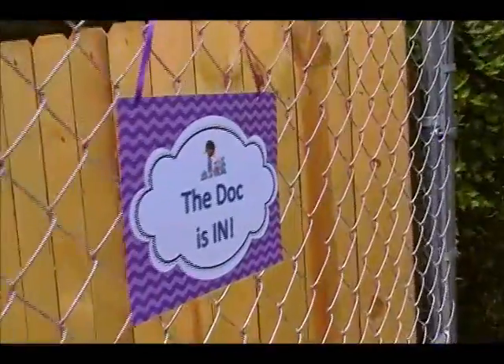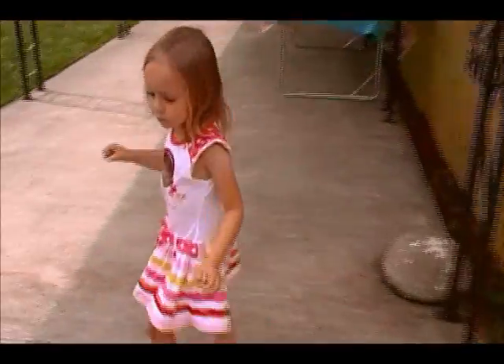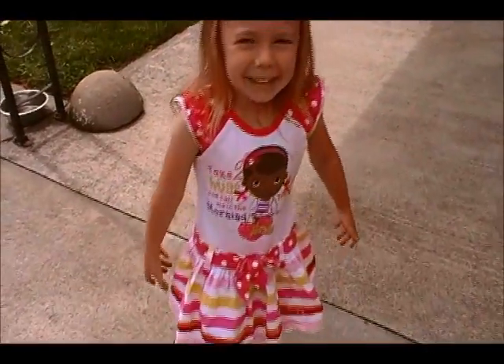Ella, don't do that honey. The dock is in there. So when you first come in you're going to see welcome, and the dock is in. Move please, Ella. Ella is wearing her Doc McStuffins dress for her sister's party. Let me see a Doc McStuffins baby. Good girl.